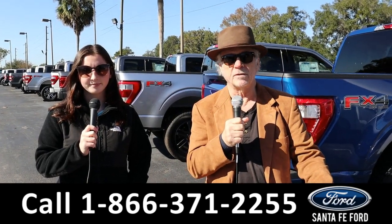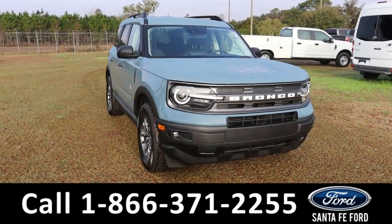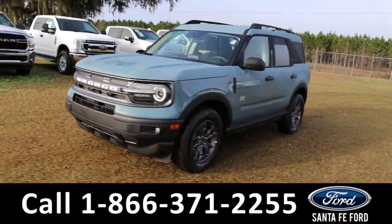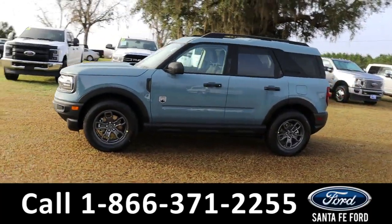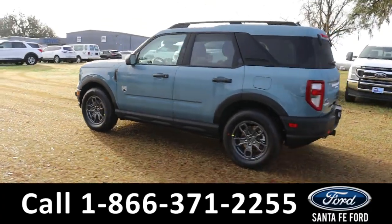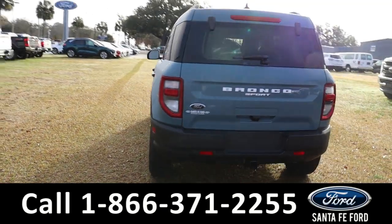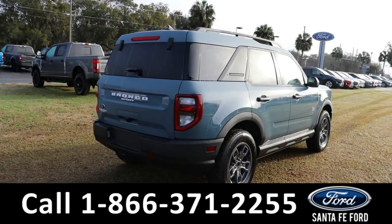Here's the brand-new 2023 Ford Bronco Big Bend. It has fog lights, tinted windows, roof rails, keypad door lock, remote keyless entry, hitch receiver, and a backup camera with sensors. It is four-wheel drive with alloy wheels. To see a copy of the window sticker, visit SantaFeFord.com.